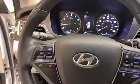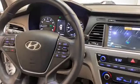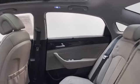This 2016 Hyundai Sonata Limited has less than 105,000 miles and comes with the AutoCheck buyback protection.